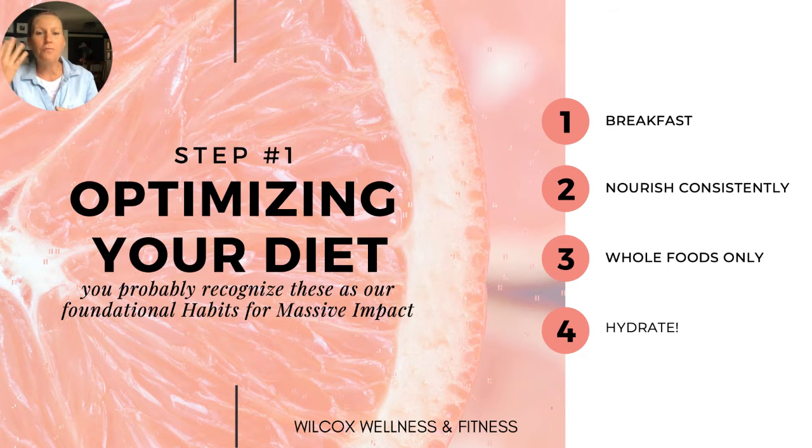Four of our five habits for massive impact are nutritionally related — the fifth is get active — and this is really the foundation we've developed to help people achieve and sustain health and fitness for their lifetime. First, start your day every day with breakfast — it's the most important meal of the day and will set you up with great energy levels. Second, nourish yourself consistently throughout the day: get a meal between breakfast and lunch and between lunch and dinner to keep your metabolism burning.